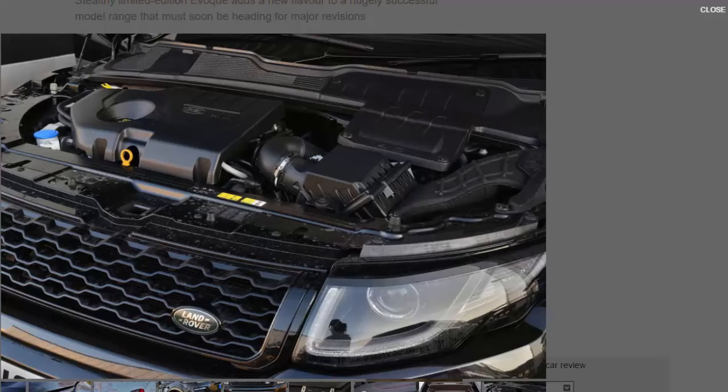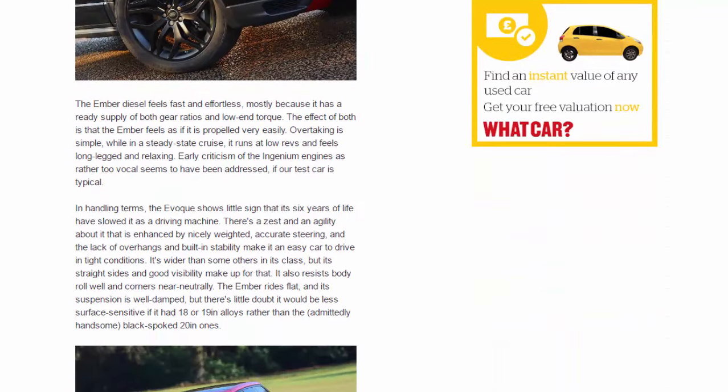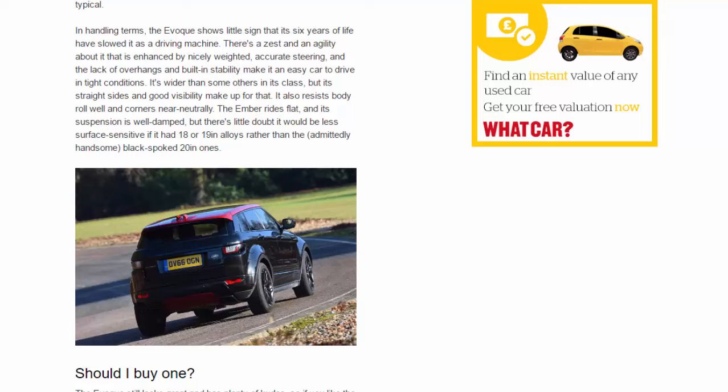The Ember diesel feels fast and effortless, mostly because it has a ready supply of both gear ratios and low-end torque. The effect is that the Ember feels as if it is propelled very easily. Overtaking is simple, while in a steady-state cruise it runs at low revs and feels long-legged and relaxing. Early criticism of the Ingenium engines as rather too vocal seems to have been addressed, if our test car is typical. In handling terms, the Evoque shows little sign that its six years of life have slowed it as a driving machine. There's a zest and agility about it enhanced by nicely weighted, accurate steering, and the lack of overhangs and built-in stability make it an easy car to drive in tight conditions. It's wider than some others in its class, but its straight sides and good visibility make up for that.